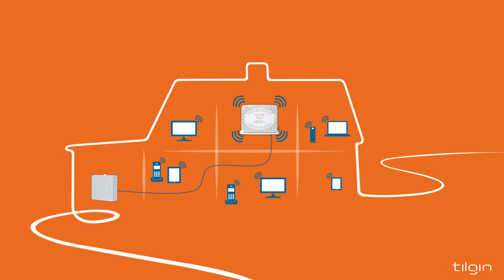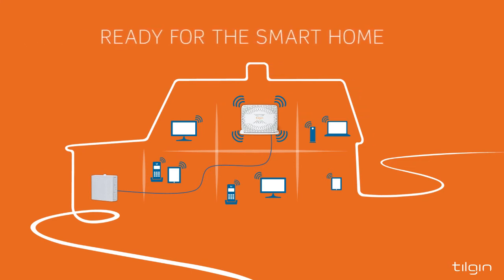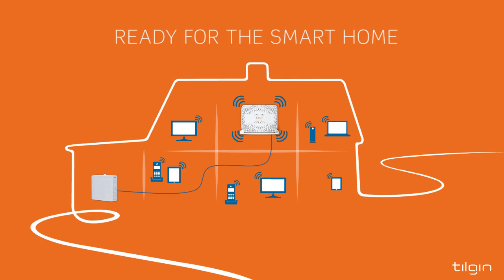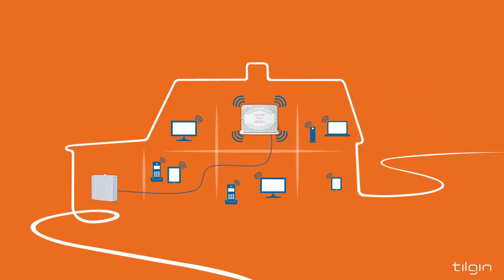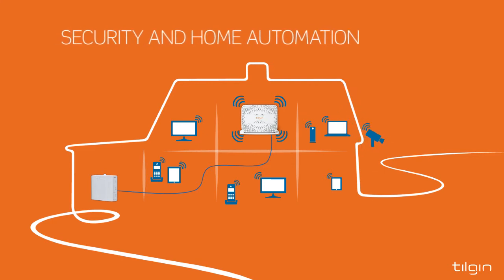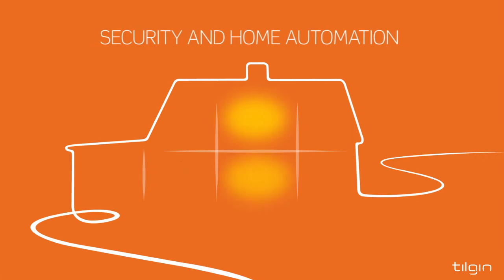With new generation DECT, Tilgin Flexible Premises Solution is also prepared and designed for upcoming smart home and home automation services, complete with a data channel for ultra-low energy clients. Security services can easily be introduced with, for example, a camera at the front door or alarm sensors, and light, energy and climate can be remotely controlled.